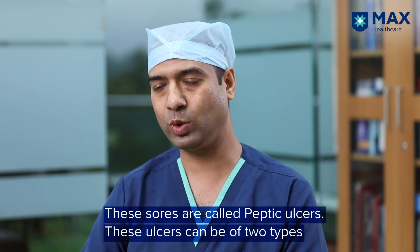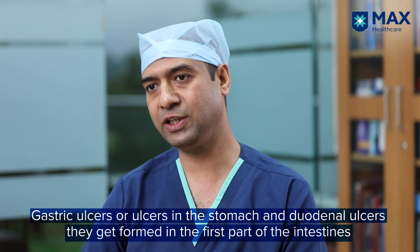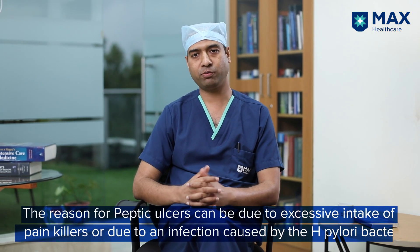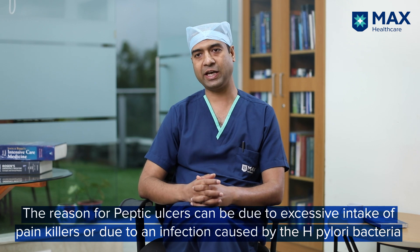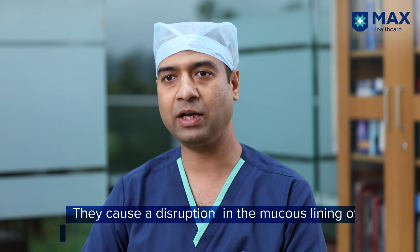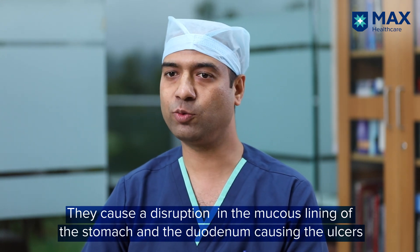Peptic ulcer disease is mainly of two types: one is ulcer in the stomach, known as gastric ulcer, and one is ulcer in the first part of the intestine, known as duodenal ulcer. It happens because of multiple reasons — such as taking painkillers, or an infection like H. pylori bacteria, which causes disruption of the mucosal lining of the stomach and duodenum, leading to peptic ulcer.